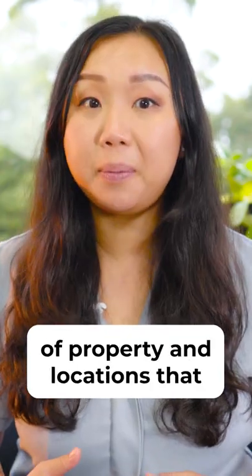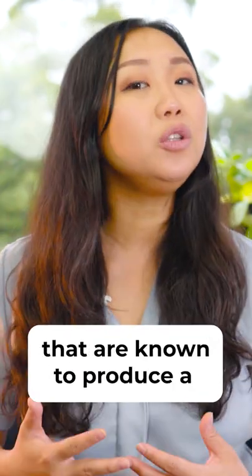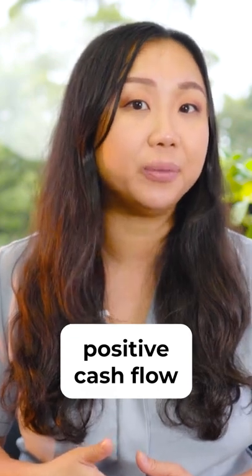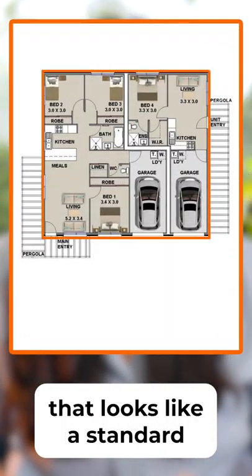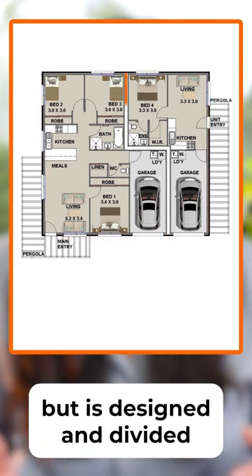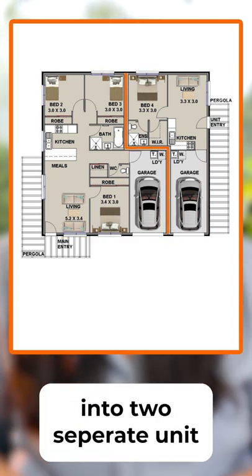There are certain categories of property and locations that are known to produce a positive cash flow. A dual-key property is essentially one main property that looks like a standard home from the outside but is designed and divided into two separate units.